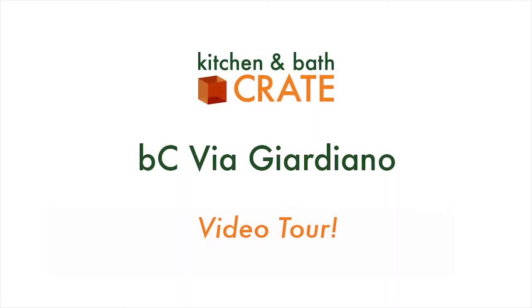On today's virtual Bath Crate tour, we show you how we turned this 2001 hall bath into a spa-like oasis. Hey everybody, Scott Munday with Kitchen Crate and Bath Crate. Today's virtual tour is of Bath Crate Via Giardiano in Modesto. This project represents probably our most premium, our most custom end of the spectrum, and I'm really excited to show you what we have here.